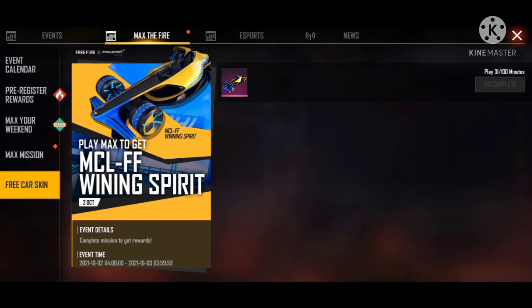You can click on the redeem button and click on the card. You can click on the card and get the reward.